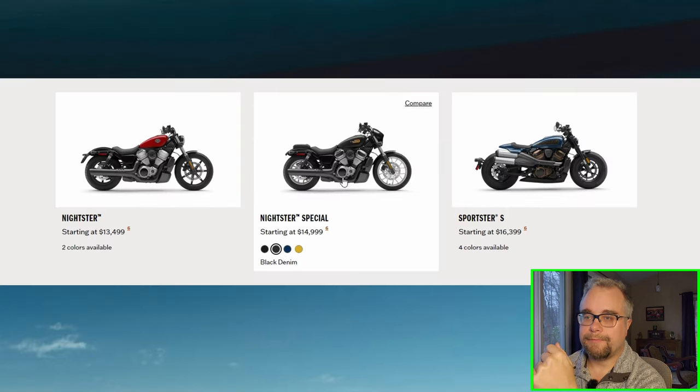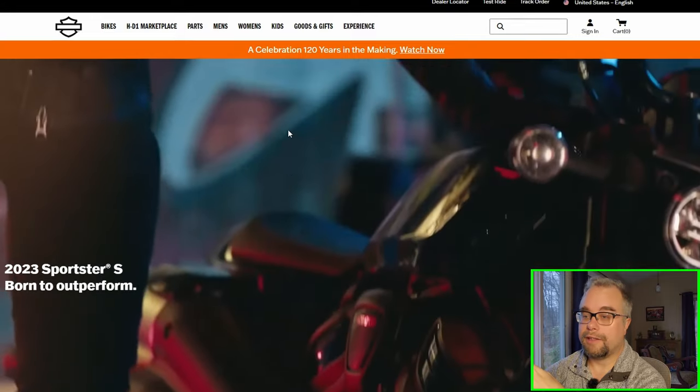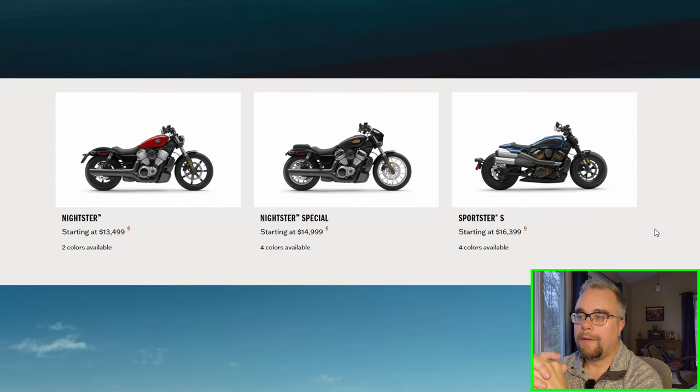There's no chrome option for the Nightsters. The Sportster S is more of a performance-looking bike, and I really don't like the exhaust on it — it's just not my kind of bike, not my style. I'm sure lots of people will like these three Sportsters on the Revolution Max platform, but a lot won't either, because it's a very different style departure from what most people want in a Sportster.